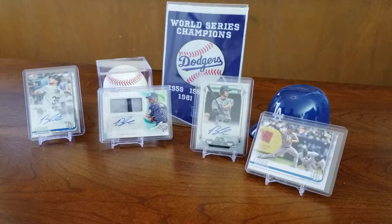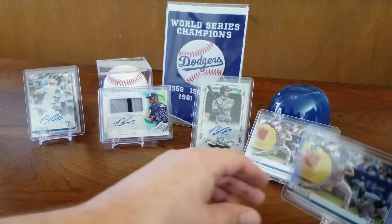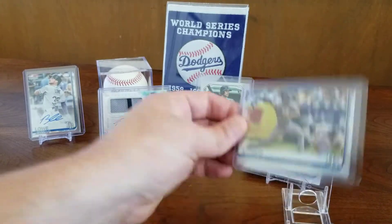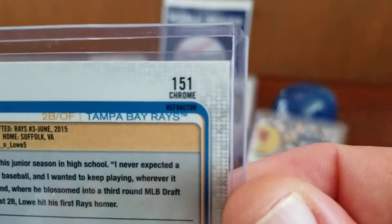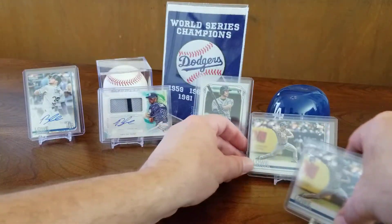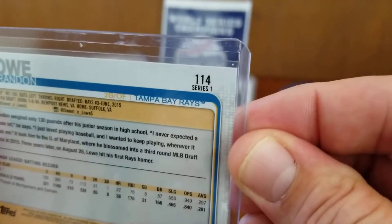Yesterday I was at a baseball card trading event down at the local card shop Diamond Sports Cards, and I made a trade for this Topps Chrome Brandon Lau refractor card that one of the kids down there had pulled out of a pack. It's a refractor — pretty cool. Same image as this one; this is from the Topps Chrome and this is from the Topps Series 1.